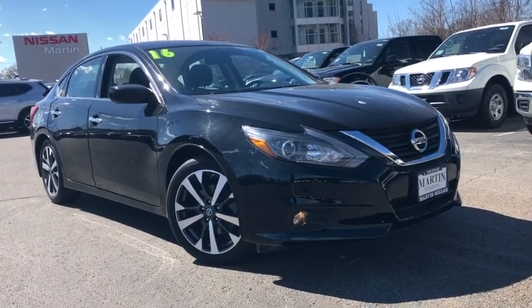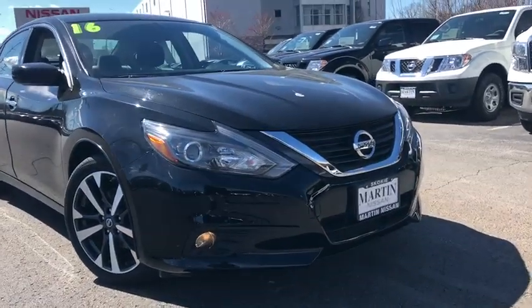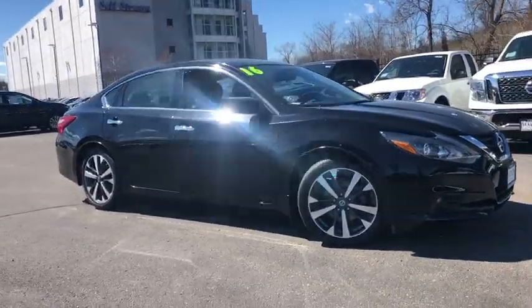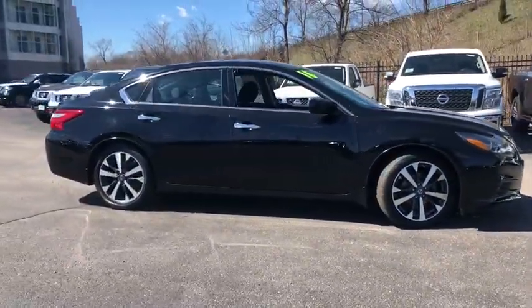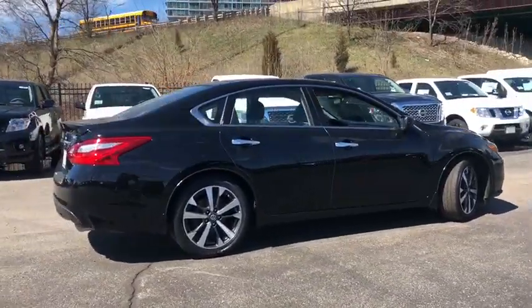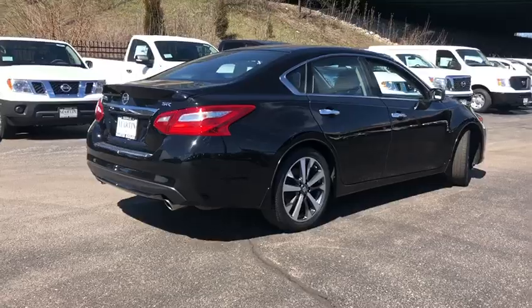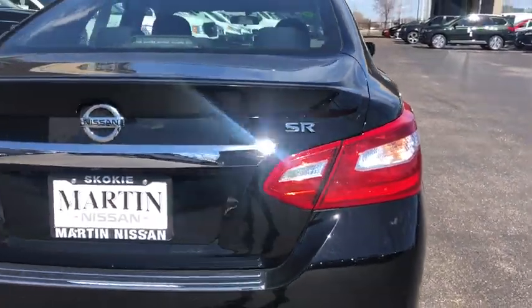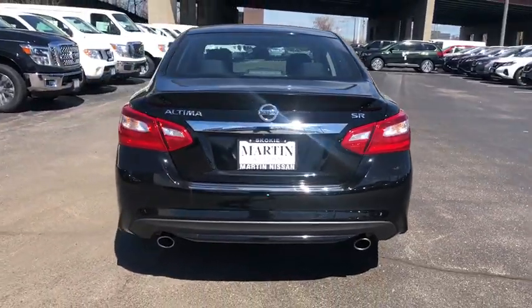The 2016 Nissan Altima. The Nissan Altima offers advanced features to make life easier, and most of the features come standard. Combine that with the powerful engine, six standard airbags, and over 5,000 quality and performance tests, and you'll see the Nissan Altima is made to drive and built to last. This vehicle has less than 35,000 miles.